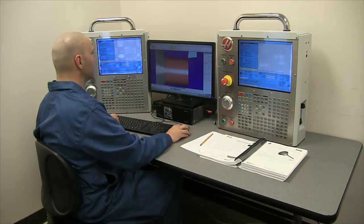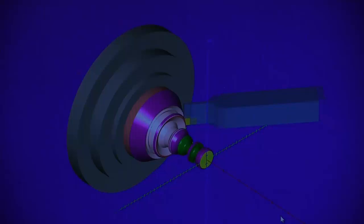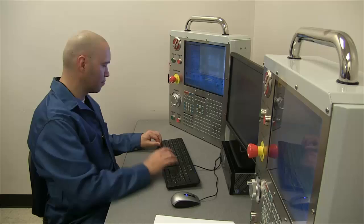We also provide a machine programming lab. Eastfield also offers courses in CNC programming and MasterCam, which is going on here. Here you can see a couple of the simulators.